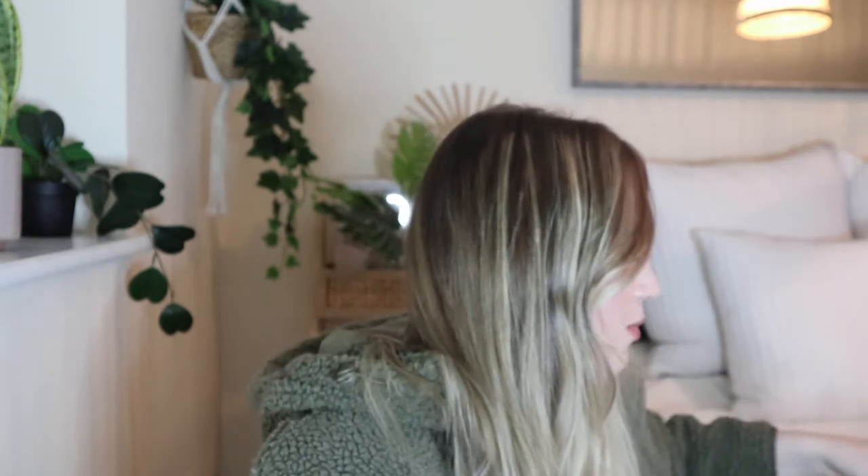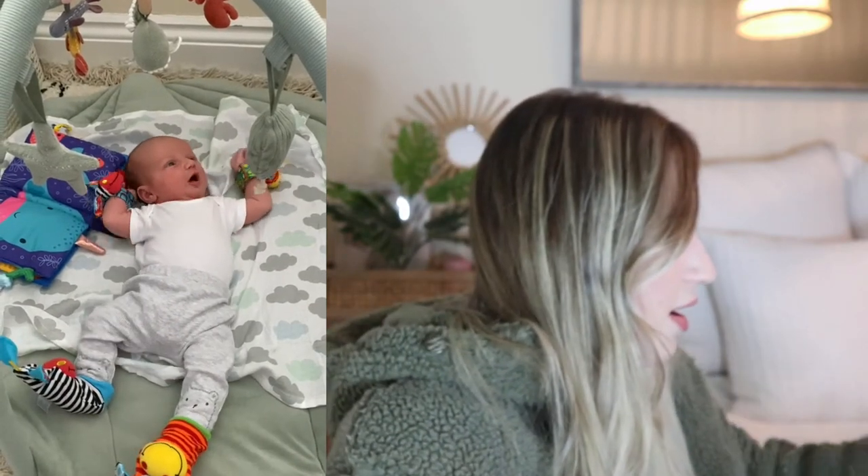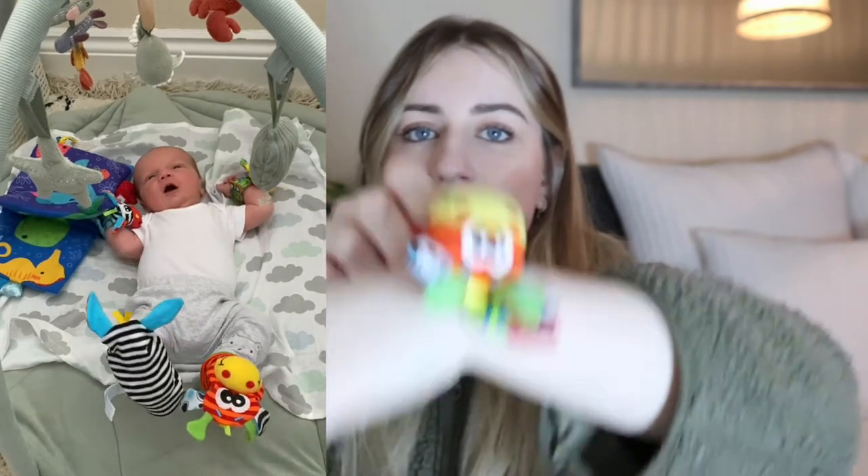I'll pop a picture of him up — he was literally two weeks old playing with these. They are little feet and hand rattles. They clip onto the hands so when babies move they jingle, and these go on their feet so when they kick their legs they can learn cause and effect. When they're really small they can't hold things very well, but these strap on and just slide on their feet. I'll link them below — they are a must-have.